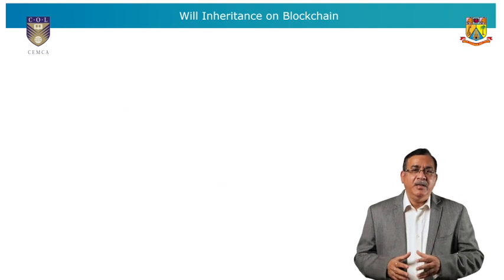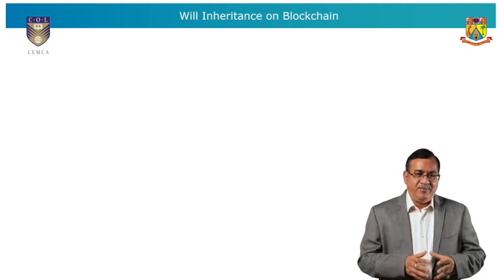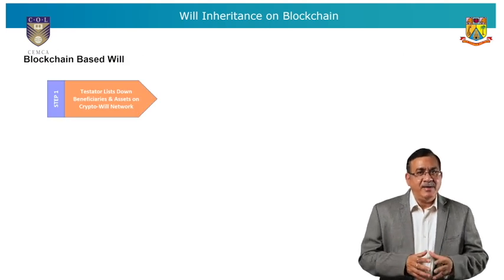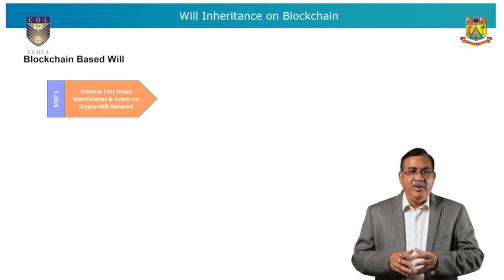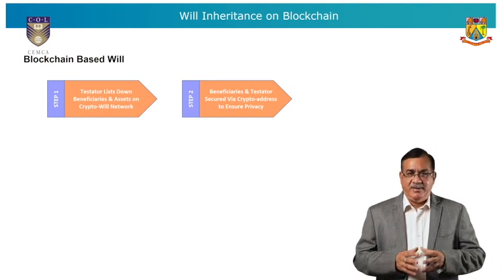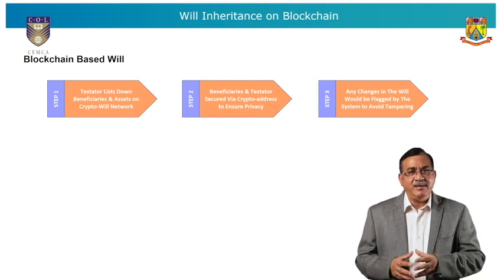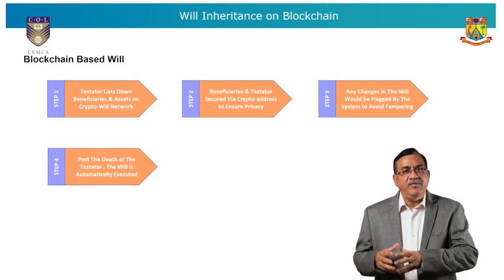In comparison, the blockchain-enabled process would look like: Step 1 — the testator lists down beneficiaries and assets on a crypto will network. Step 2 — beneficiaries and testator are secured via crypto addresses to ensure privacy. Step 3 — any changes to the will would be flagged by the system to avoid tampering. Step 4 — post the death of the testator, the will is automatically executed.